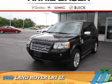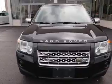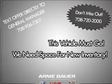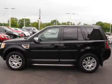Presenting the 2008 Land Rover LR2. It's powered by all-wheel drive, a six-cylinder engine, and an automatic transmission. The features include a power sunroof, alloy rims, power mirrors, and anti-lock brakes.